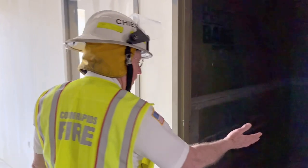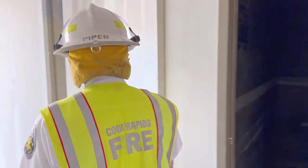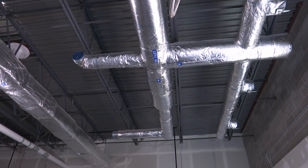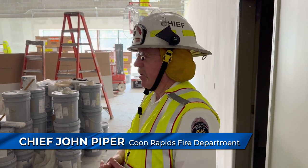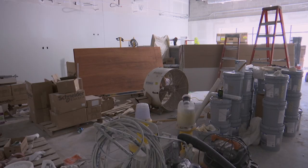Coon Rapids Fire Chief John Piper took us on a tour of some of the key points of interest in the new building, like the large multi-purpose classroom. This room serves multiple functions. The primary role is training — all classroom training will be done here — but the room is also used in the event of a large fire as a fire emergency operations center.